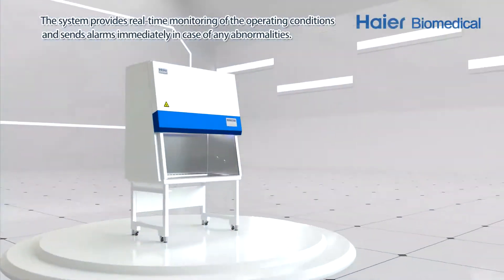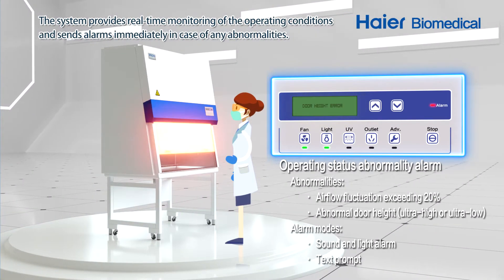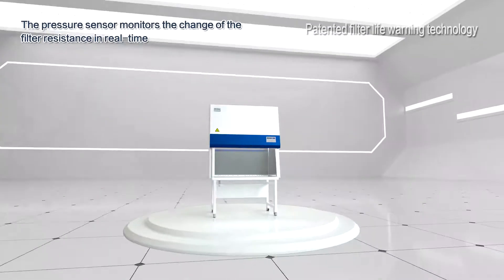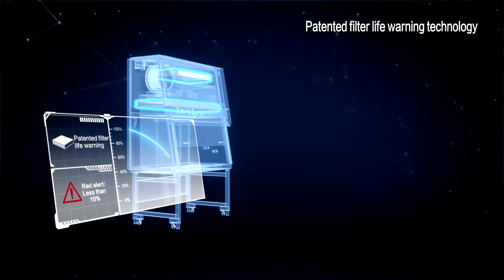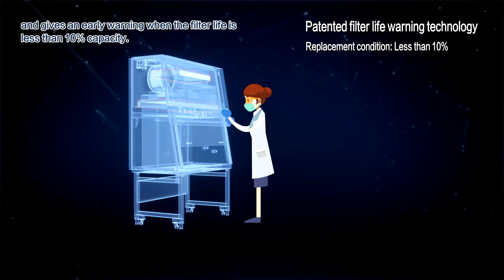Safety: The system provides real-time monitoring of the operating conditions and sends alarms immediately in case of any abnormalities. The pressure sensor monitors the change of the filter resistance in real-time and gives an early warning when the filter life is less than 10% capacity.